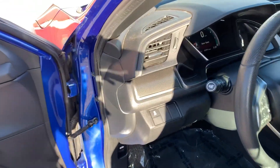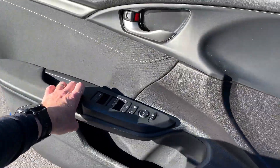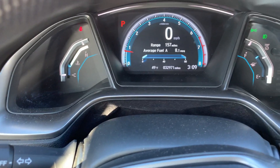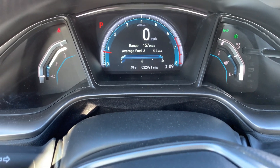Here's your VIN right there. If you look up here you'll see that it has 32,971 miles on this vehicle.